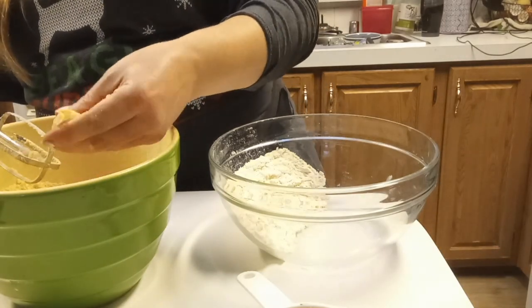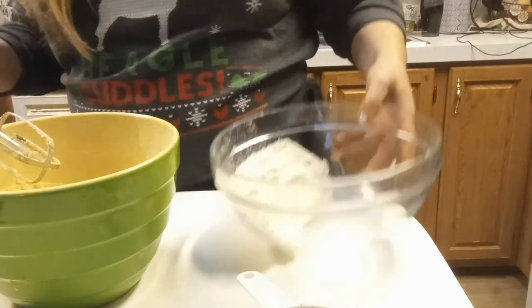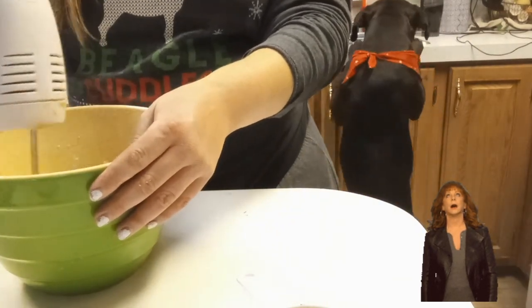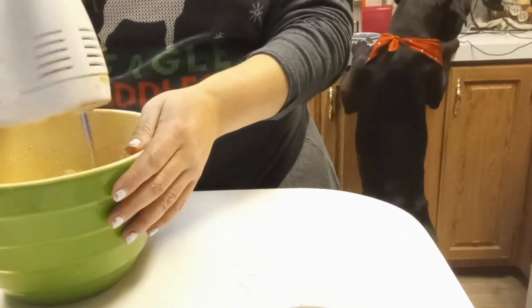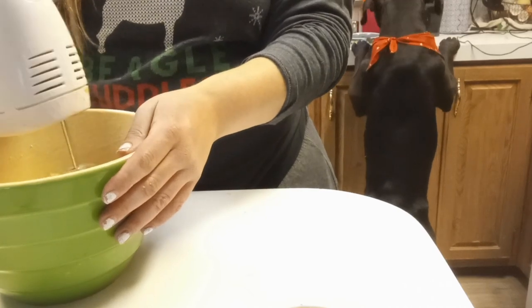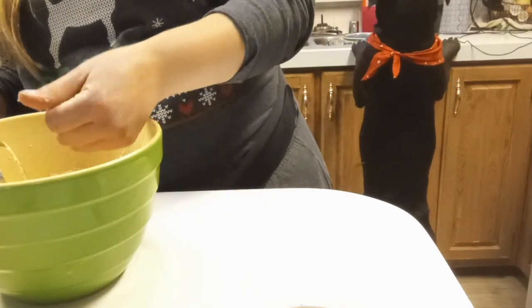Rolly is going to be a pain in three, two, one — what a turd! I didn't even notice him. He got the last bit of pecan that I didn't use. What a turkey!